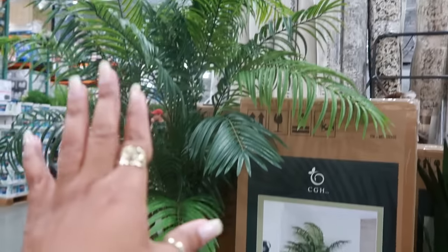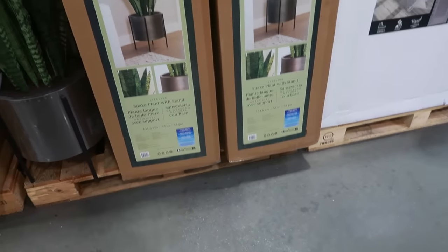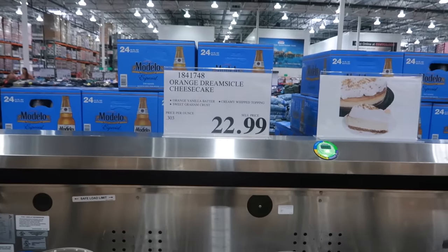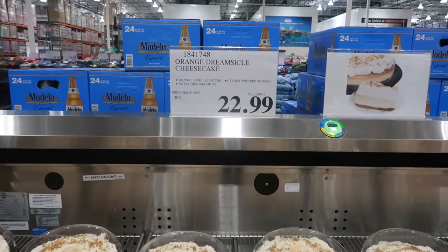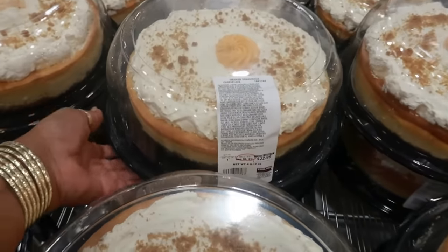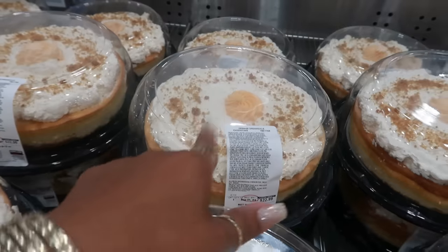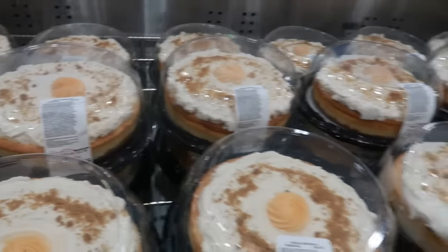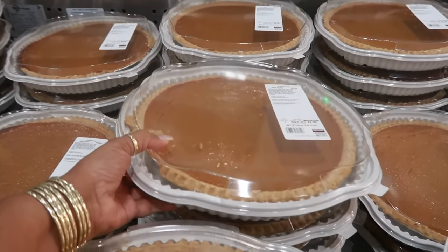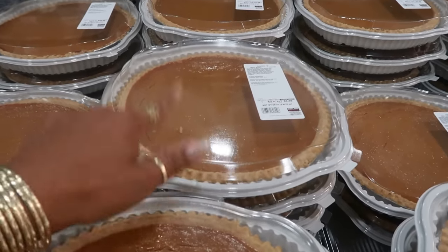Look at that — an orange dreamsicle cheesecake! Orange vanilla batter, sweet graham crust, and creamy whipped topping, $23. That might be good because orange dreamsicle is really nice. That's a big cake for $23. And the big pumpkin pies — look at that, a big old pie for only $6. That's three pounds ten ounces.